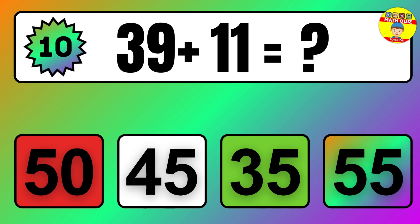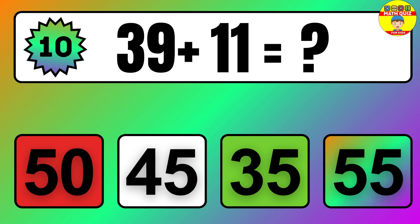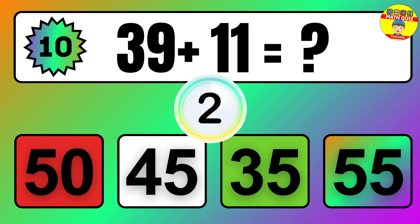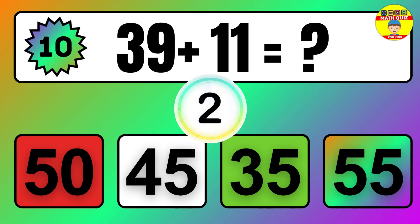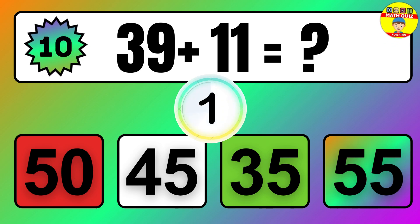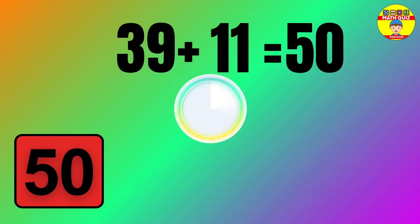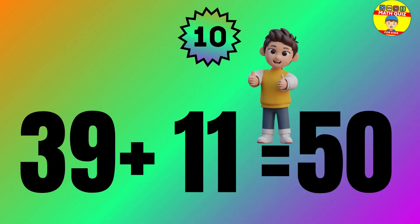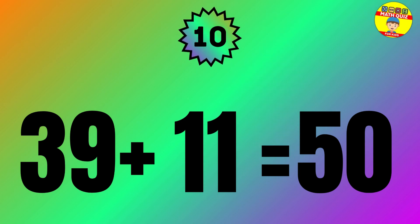Question: 39 plus 11 equals what? The answer is 39 plus 11 equals 50.